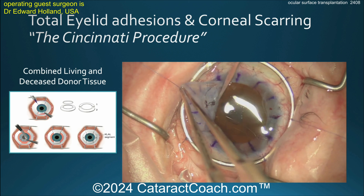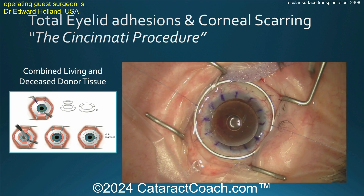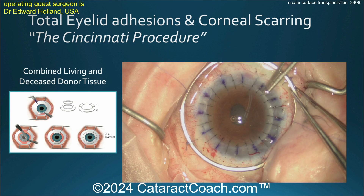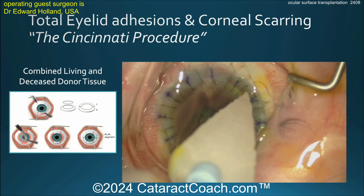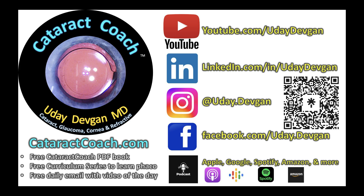Here is Dr. Holland doing a penetrating keratoplasty. You can see the Flieringa ring has been sutured in place to give stability to the eye. There's the donor tissue — suture that in place and you're going to have a fantastic outcome. These are truly amazing cases. I really encourage you to check out that podcast — it's the top podcast in ophthalmology, teaching you how to handle such difficult cases and how to be a more successful ophthalmologist.